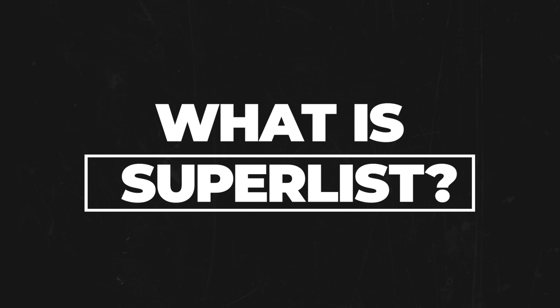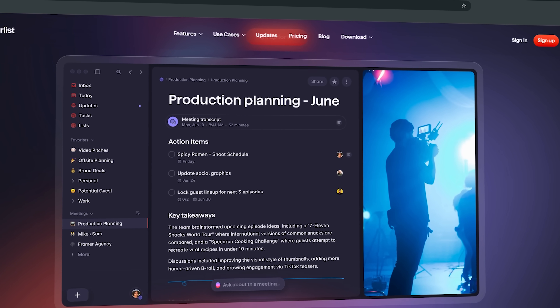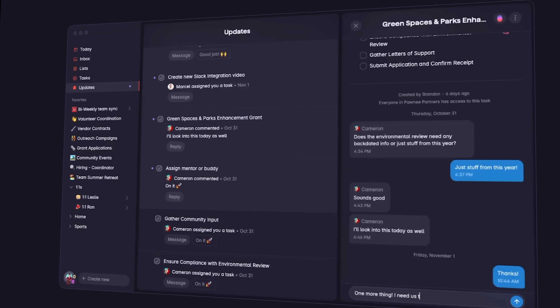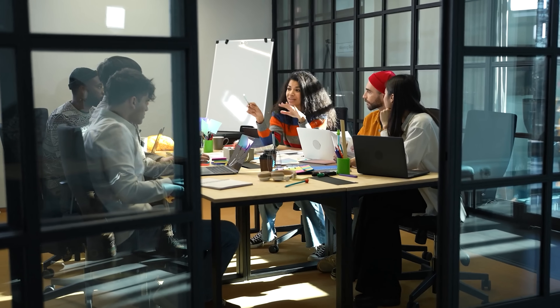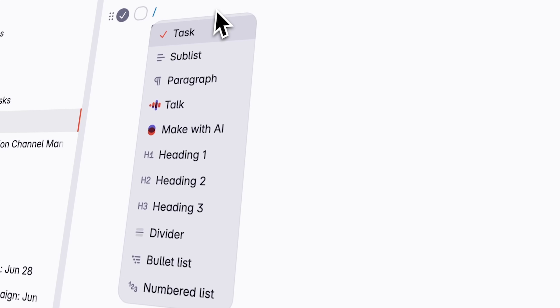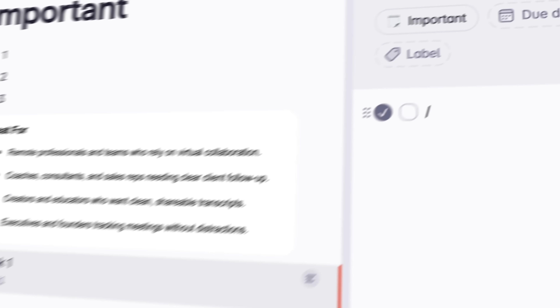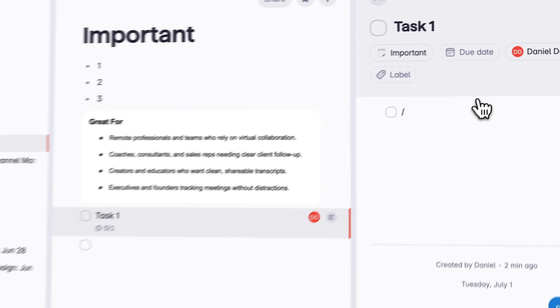What is Superlist? Superlist is an all-in-one workspace that fuses task management, rich text notes and real-time collaboration under one roof. Think of it as a smarter step-up from personal to-do apps — powerful enough for a startup crew, yet friendly enough for solo use. You can jot down quick checkboxes, take full meeting notes and even chat with your team, all without switching tabs or apps. It's all happening right inside one smart document.